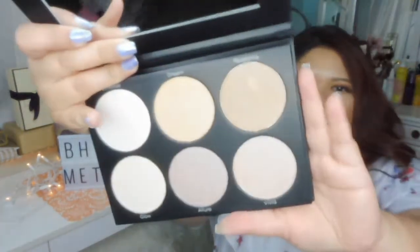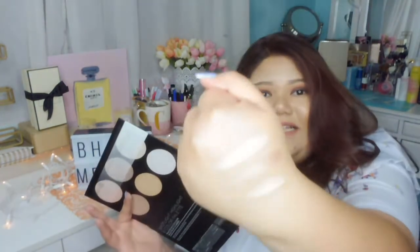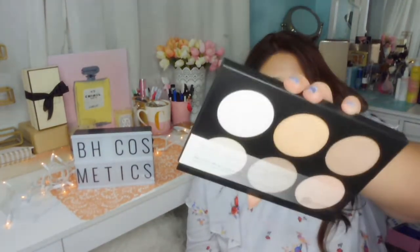The next one is the Spotlight Highlight 6 Color Palette. This one I'm super excited about because it looks like Anastasia Beverly Hills to me. I want to swatch it, so let's do the top ones first. I barely touched those, and they're very, very pigmented. Let's swatch the bottom part now. Wow, this seriously looks like Anastasia Beverly Hills Highlighters but they are very affordable. The shades look like the ones from the Nicole Guerrero Palette. Look at that pink one! Thank you BH Cosmetics for giving this to me.